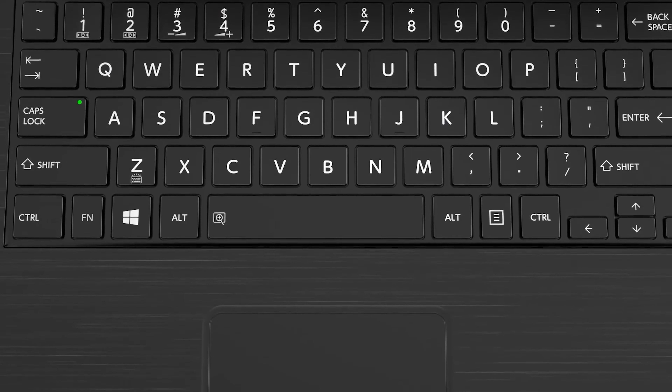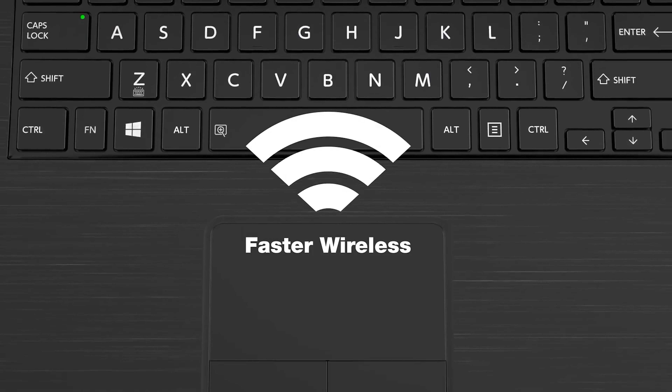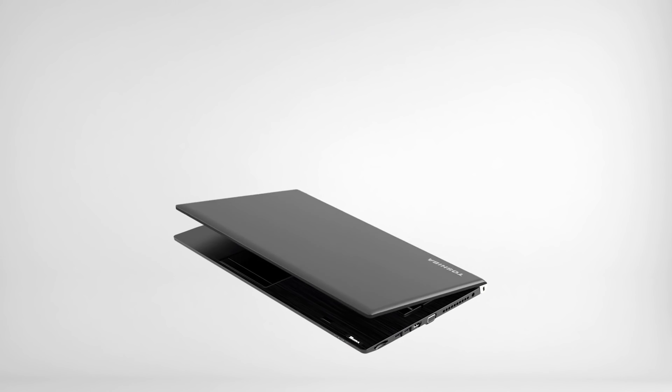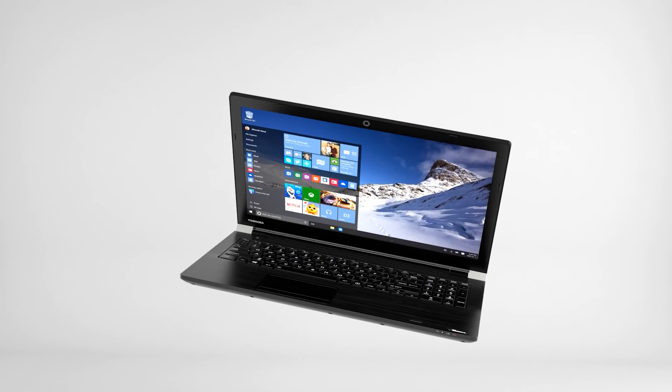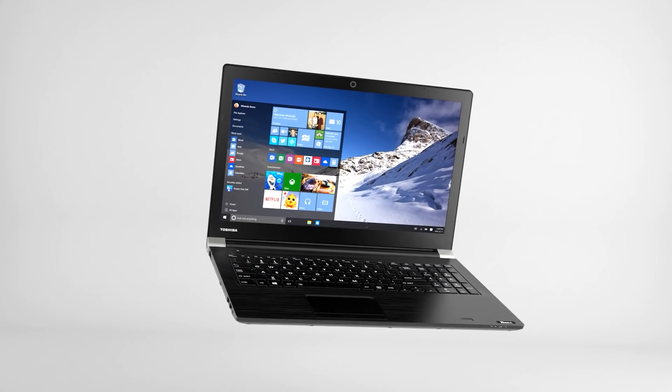According to our colorimeter, the Tecra A50's display produces only 64% of the sRGB spectrum. That's lower than the average mainstream notebook and the Dell Latitude E5570.